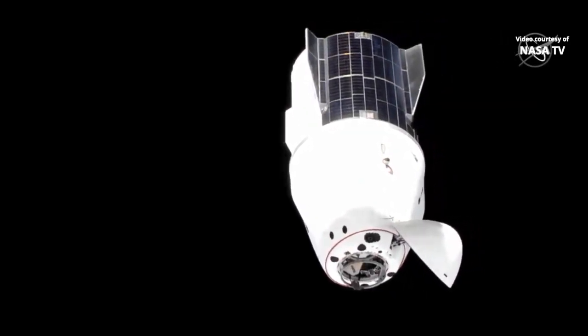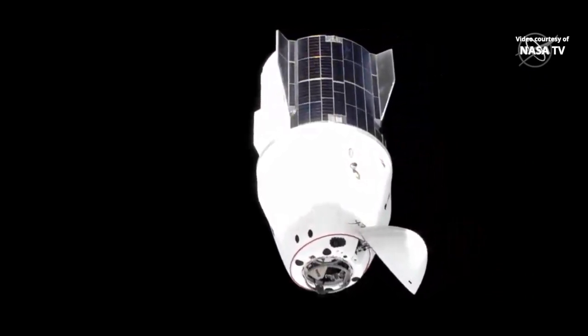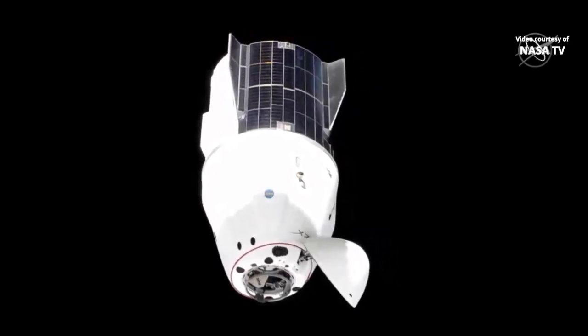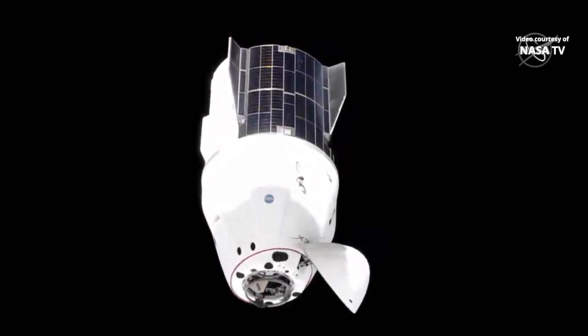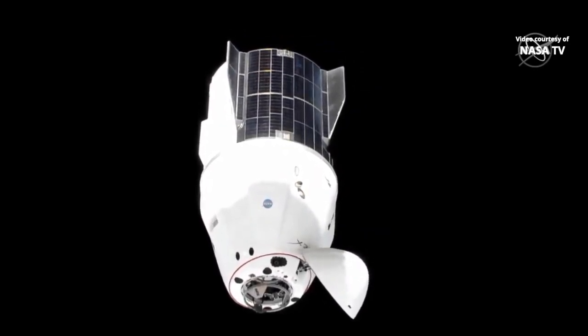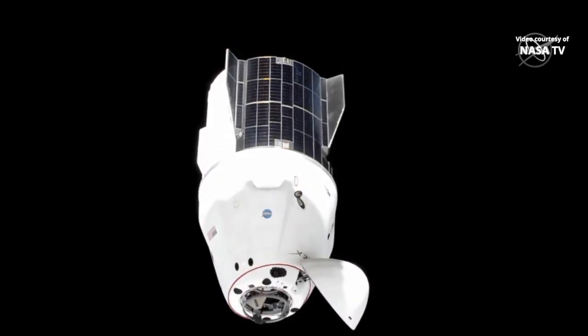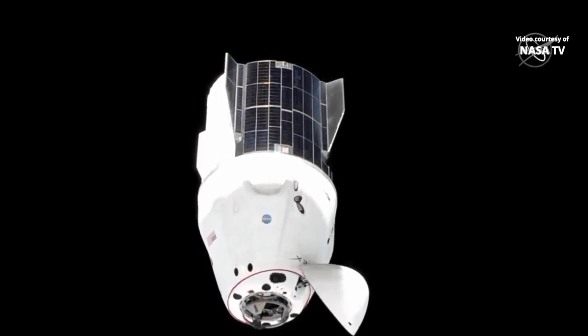The sequence for moving in from waypoint 2 to docking has begun. We're now inside 20 meters from the International Space Station. This sequence, as we move in, will take about four minutes until we get a contact and capture of the Dragon.